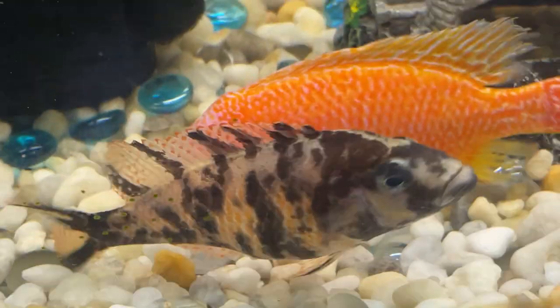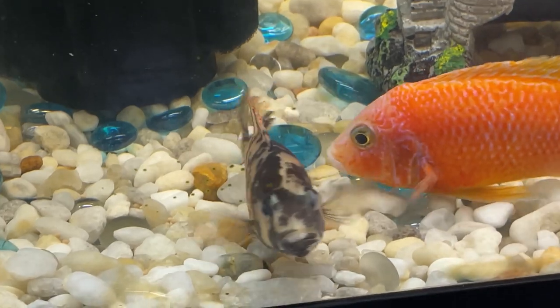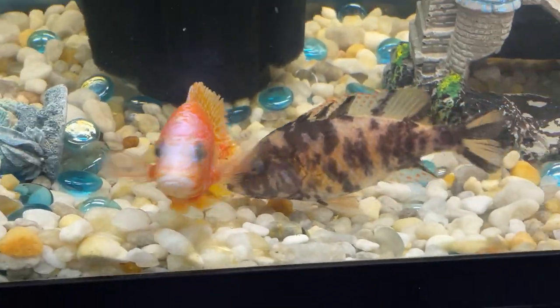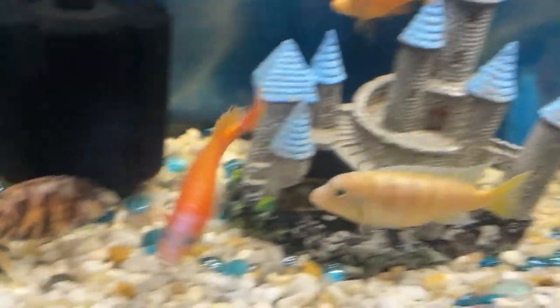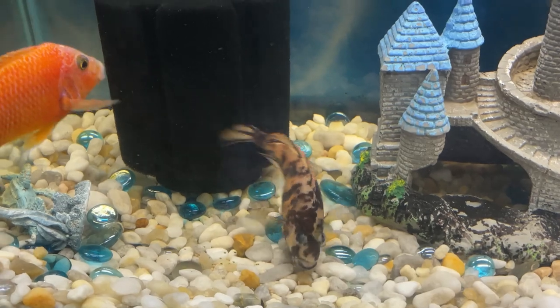The first time you witness this, it's really an amazing process to watch. However, if you happen to miss the spawning itself, you will find the female is most likely hanging out in a secluded spot, possibly near the bottom of the aquarium, sporting a puffed out face, indicating that she is holding her new brood of eggs. This is one of life's many miracles.